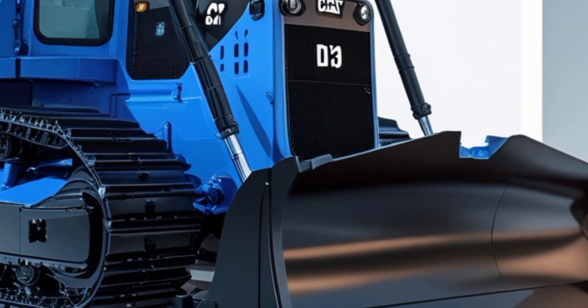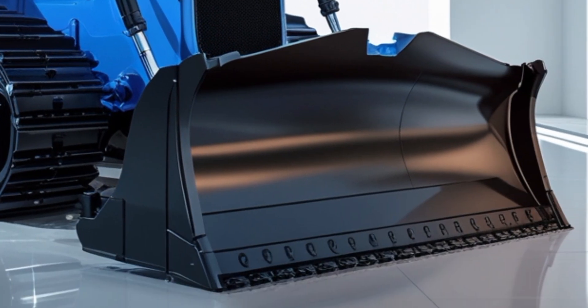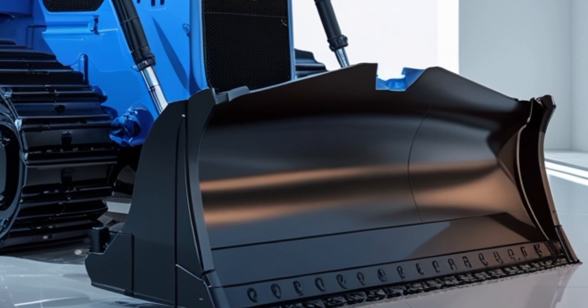Everything is within reach, and it's designed to keep the operator informed and in control without feeling overwhelmed.